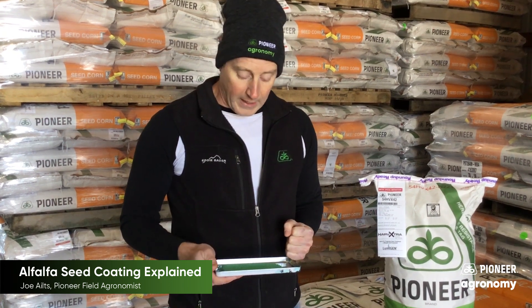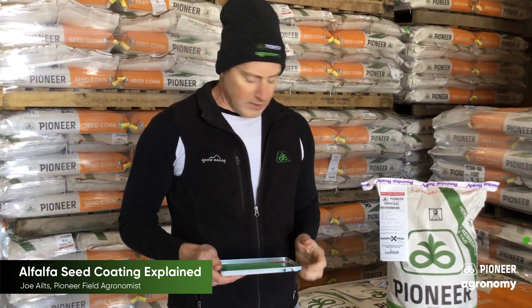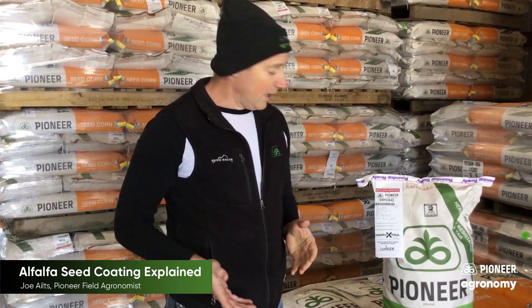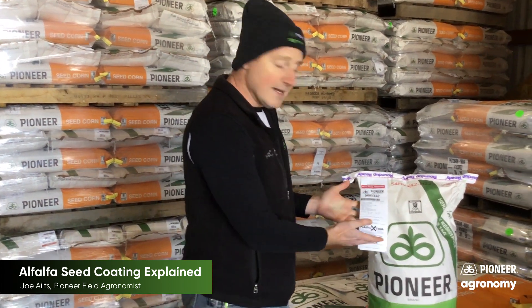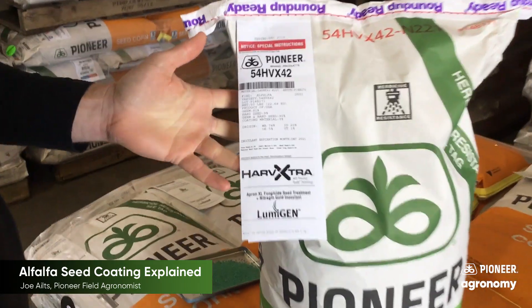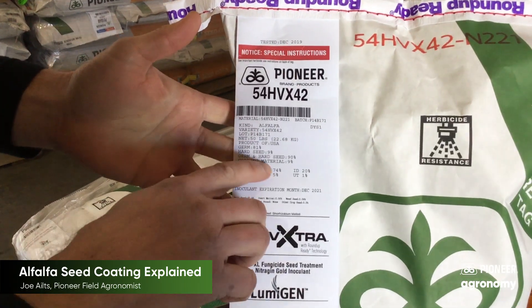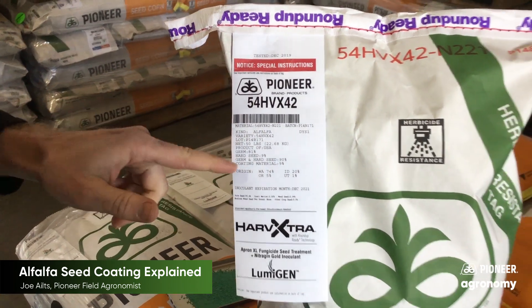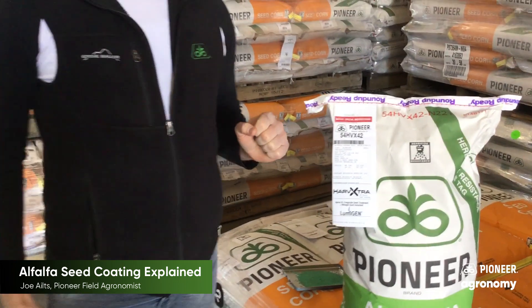Not to mention that at nine percent seed coat, you've got more seed per bag than some of the other brands out there that have higher percentages. Just make sure you take away from this video today — every bag tag, regardless of what type of alfalfa seed brand you're buying, will always list what your seed coat percentage is. You can see here on this tag: coating material is at nine percent.